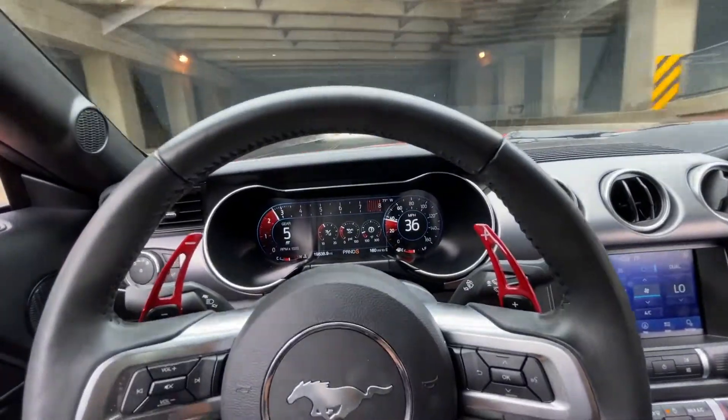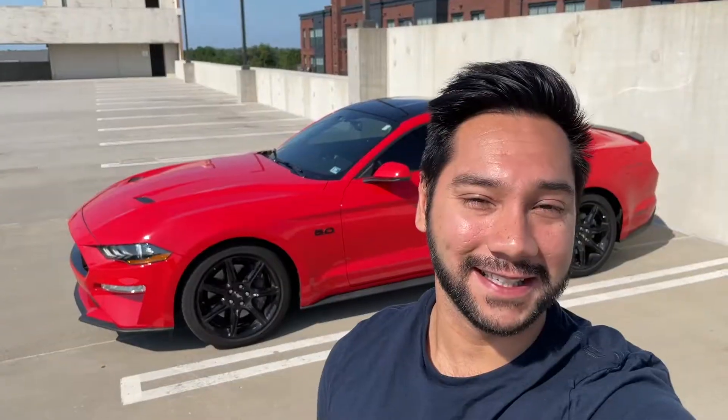I'm averaging around 10,000 miles a year. I do enjoy every single mile I've put in this car — I always find excuses to just go out and get in the car and have some fun driving. I did do a two-year review of my 2019 Mustang GT on this channel which actually covers some of the goods and the bad of the ownership experience.